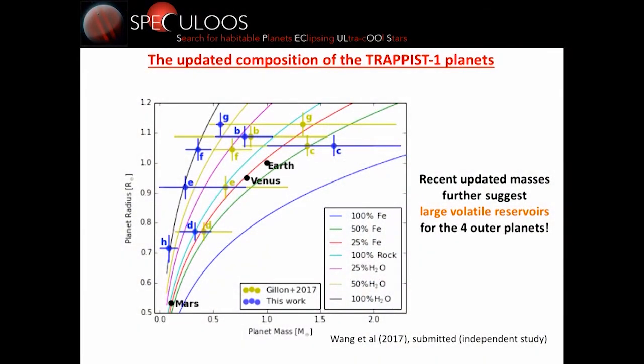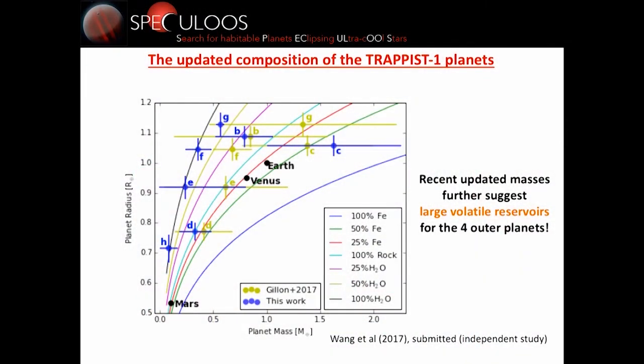Last week, a publication on AstroPhysics preprints showed new updated masses based on Kepler transit timings and the full timing dataset. These results suggest two planets could have Earth-like composition — D and C — while the others suggest large volatile enrichment. We are not very confident with these results because some error bars look suspicious. This is a very complex dynamical system, and it's very difficult to fully explore the parameter space because of the strong resonance chain between the planets.